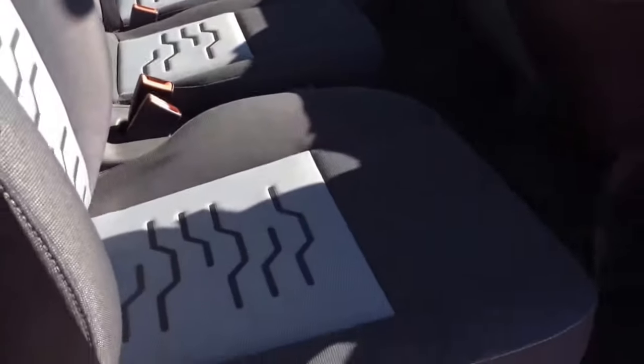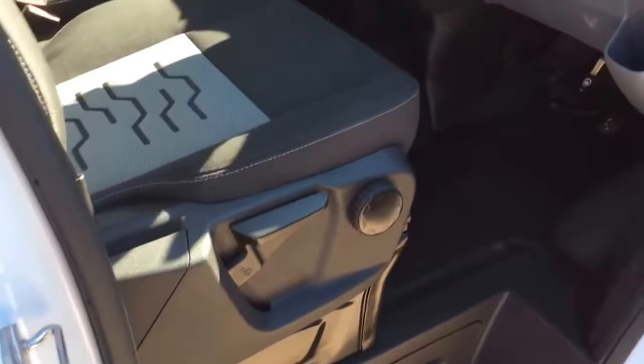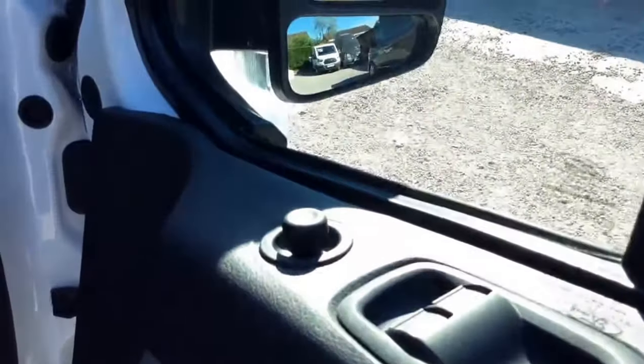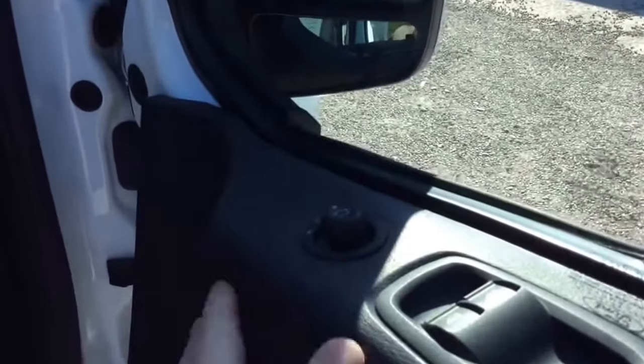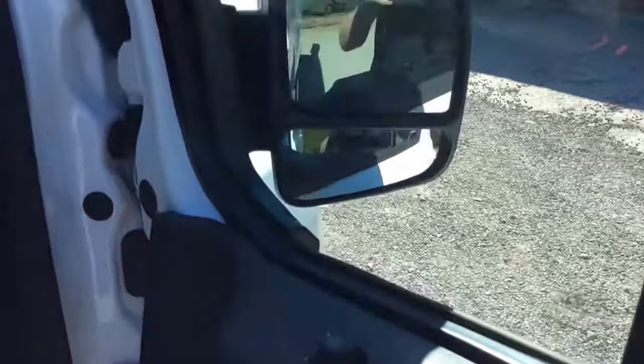Heated driver's seat, heated outside passenger seat. Electric windows and mirrors, one-touch fold-back mirror on the Limited — pull that button in and the mirrors come back, then back out again.